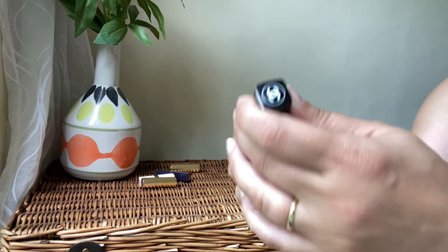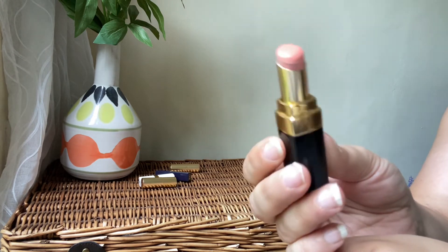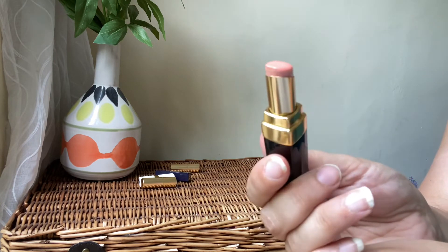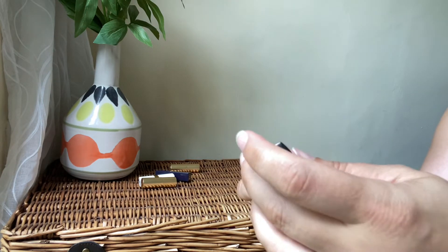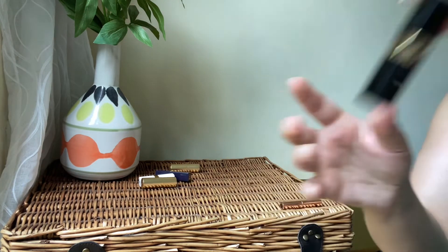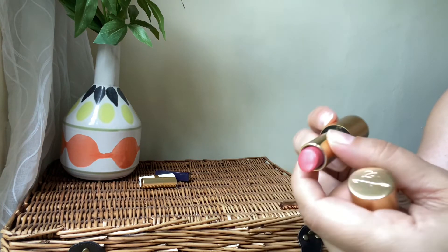Next we've got a Chanel lipstick I've had for a long time — it's a sheer lipstick, very nude. You can barely see it on the lips and I've used most of it. I've had it for years and years — it's the Coco Shine formula. So I'm going to declutter that one.